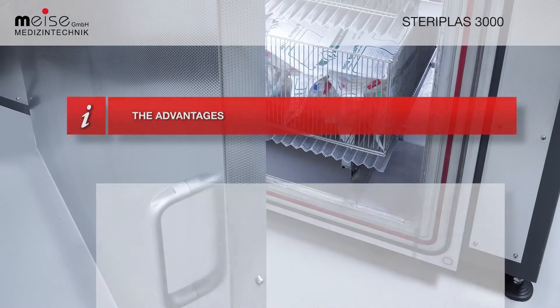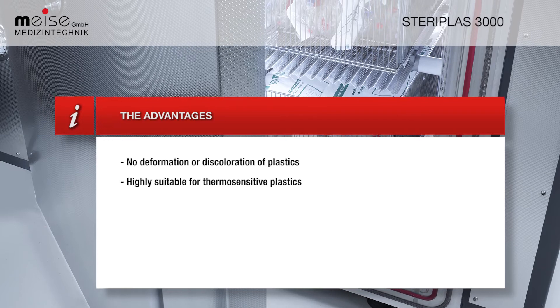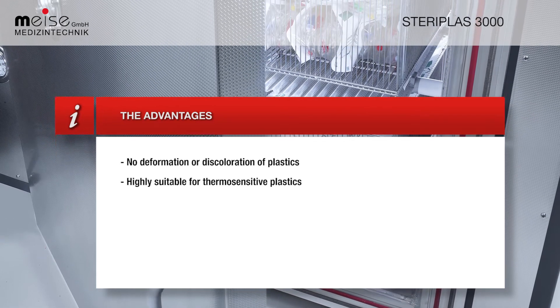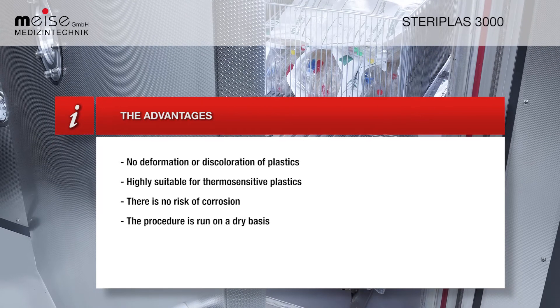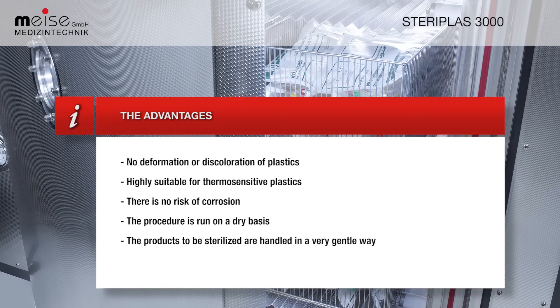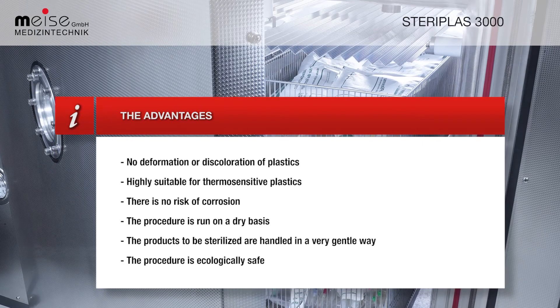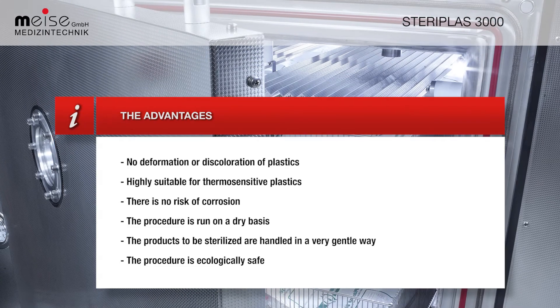The advantages of this process include: no deformation or discoloration of plastics; it is highly suitable for thermosensitive plastics; there is no risk of corrosion; the procedure is run on a dry basis; the products to be sterilized are handled in a very gentle way; and the procedure is ecologically safe.